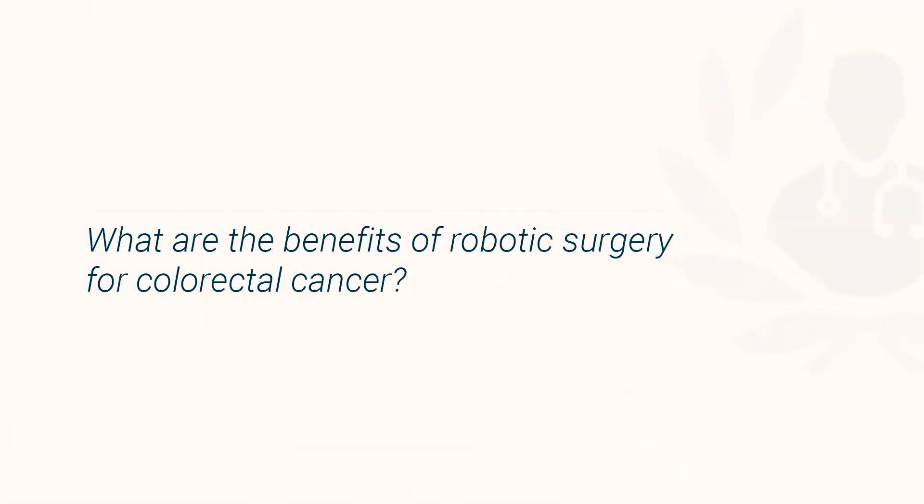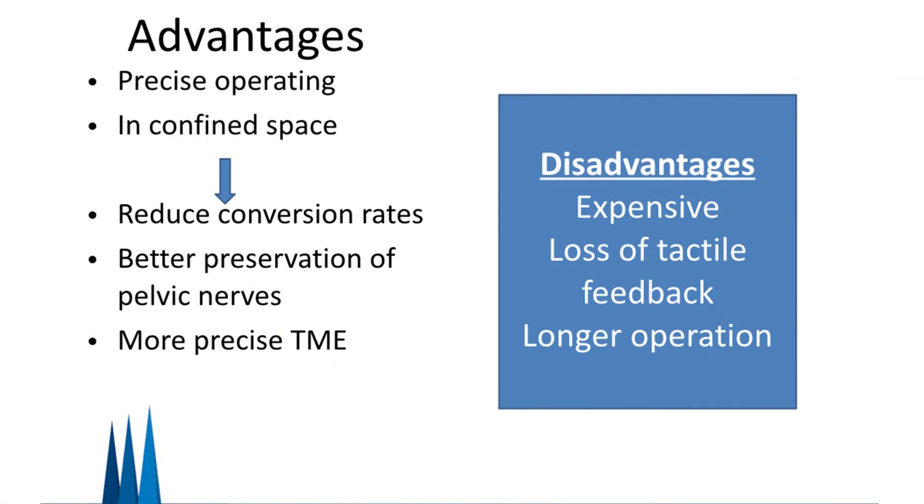When operating on rectal cancer it is very important that not only do you remove the cancer, but also the lining of the bowel with it, as this reduces the risk of recurrence. It is important that you perform a total mesorectal excision. I believe that robotic surgery in colorectal cancer has many benefits to the patient and the surgeon. These include reducing the risk of converting to an open operation, precise operating, and avoiding the risk of damage to nerves and blood vessels. I also believe it offers the greatest chance of removing the cancer in a safe way to reduce the risk of recurrence.